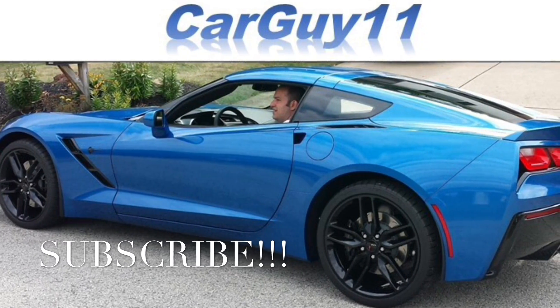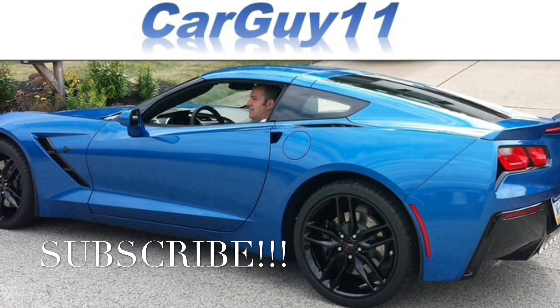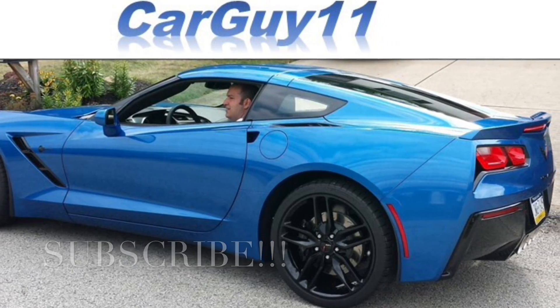Hey guys, it's CarGuy11. I get to show you this crazy dash cam footage I caught in my Jeep driving home.